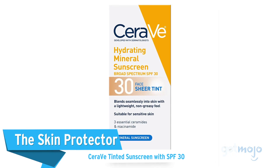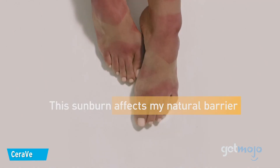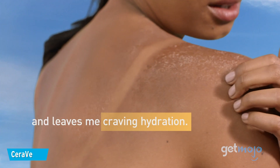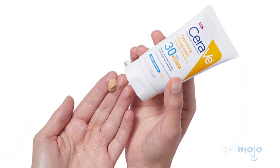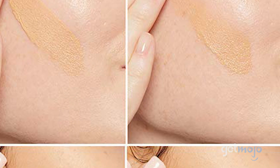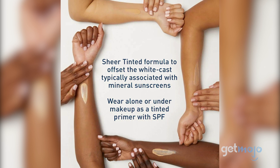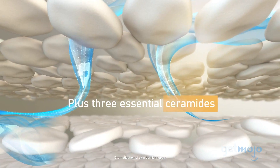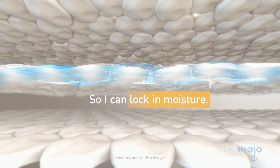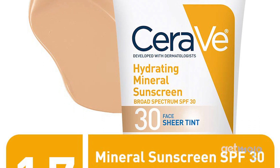The Skin Protector: CeraVe Tinted Sunscreen with SPF 30. Since the sun is out for a longer time, it's important to include sun cream in your daily routine for spring. This option is a staple for anyone who wants a subtle makeup finish and adequate sun protection. The universal tint is meant for all skin tones, and unlike most mineral sunscreens, CeraVe says it does not leave a white cast. It's also formulated with CeraVe's classic three ceramides that help restore the skin's natural barrier and lock in moisture. At its affordable price, this do-it-all tinted sunscreen will have your skin looking and feeling good.